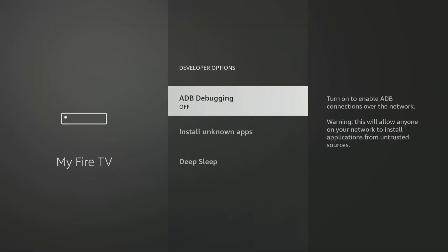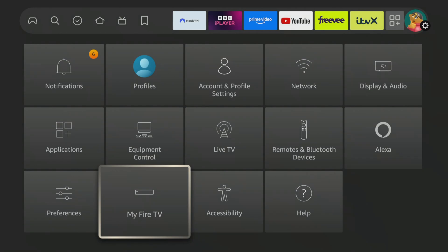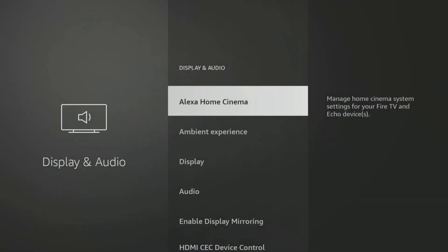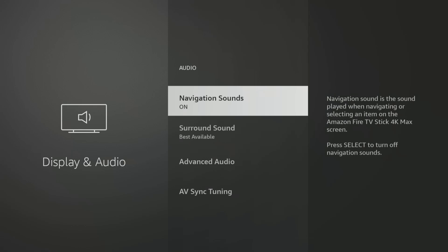The final settings to take a look at are more about personal preference than security or privacy, but they can certainly be useful. These settings are found under Display and Audio. When you navigate through your Fire Stick, you may notice a clicking sound whenever you move around the screen. If you find this sound annoying, you can easily turn it off. To do this, select the Audio option and then navigate to Navigation Sounds to turn the clicking sound off.